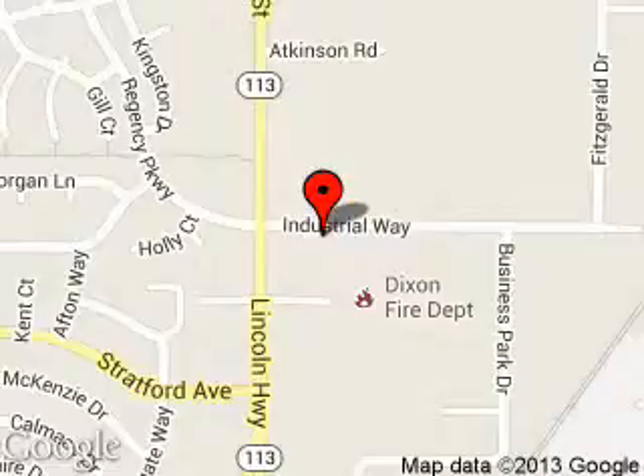We are located at 1320 North 1st Street, Dixon, California, 95620. Thank you.